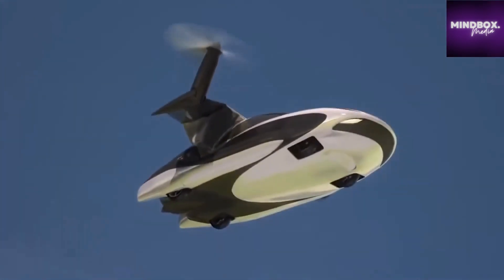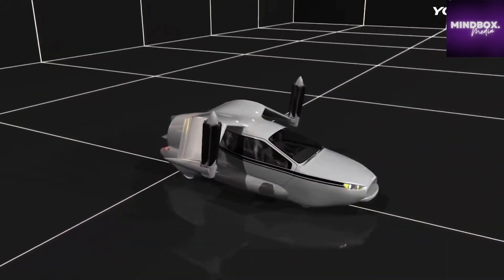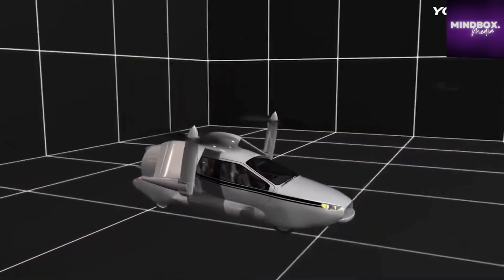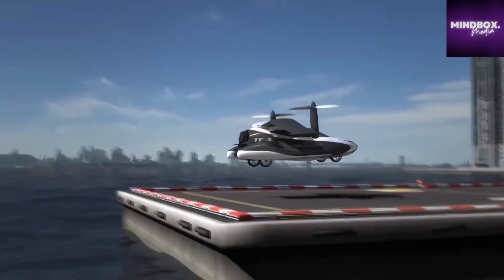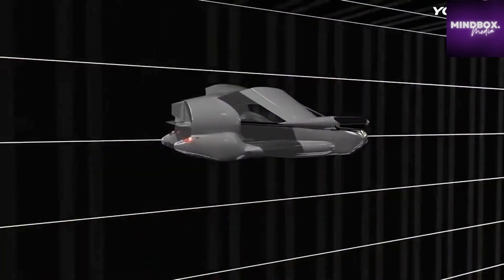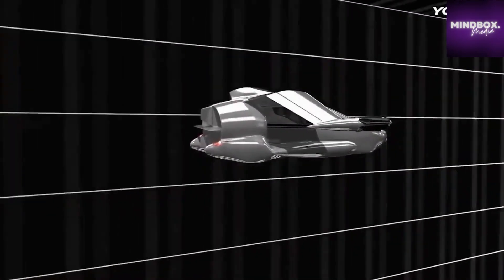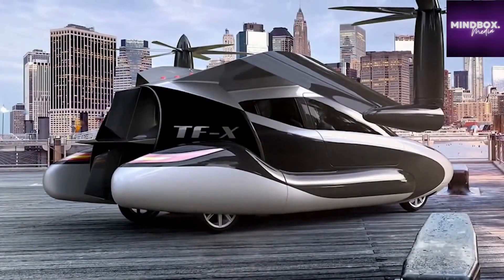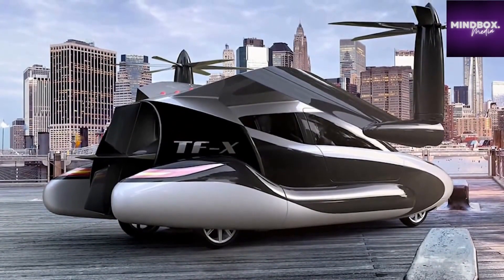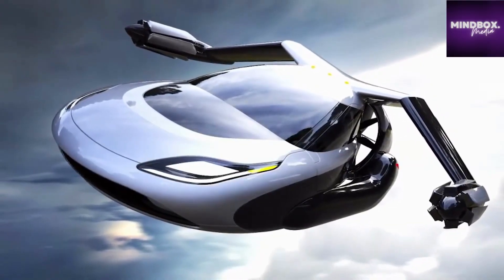The retractable wings fold out, and the combination of propellers attached to them and a ducted fan at the rear mean it's able to perform vertical takeoffs and landings. Flights are completely autonomous, with the onboard computer steering towards the designated landing zone in accordance with safety features designed to avoid controlled airspace. It has a top speed of 200 miles per hour and a range of 500 miles. Terrafugia fully intended to turn this concept into reality, with a starting price of $300,000 — which makes it surprisingly affordable.